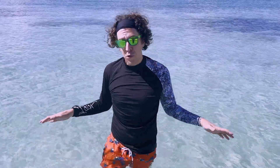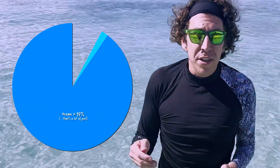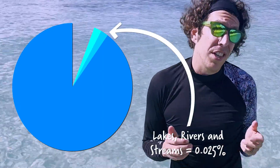Before we learn why the Florida Keys are above the water, let's talk a little bit about how water on Earth is distributed. 97% of all water on our planet is in the ocean. Around 1% is below the surface as groundwater, and a tiny fraction of a percent is in lakes, rivers, and streams.